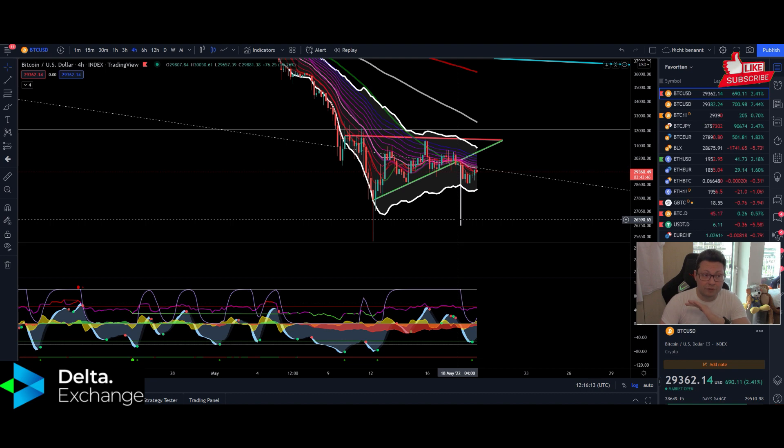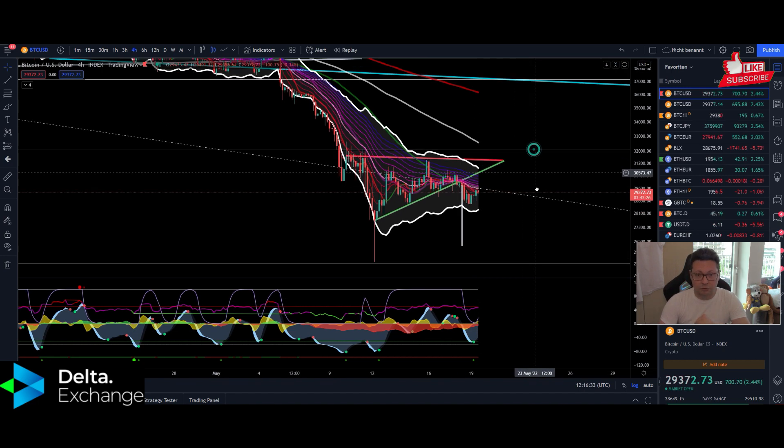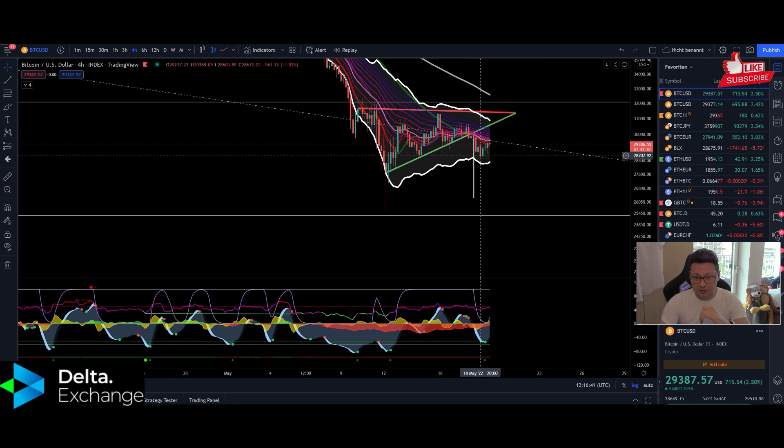Also, today we have the European stock market tanking a bit. If the US market opens up in green, then of course we have very good chances for a nice recovery — but we have to close back above $31,000 as soon as possible. That means back above this support trend line, in order to have the chance for a nice run-up towards $36,000.